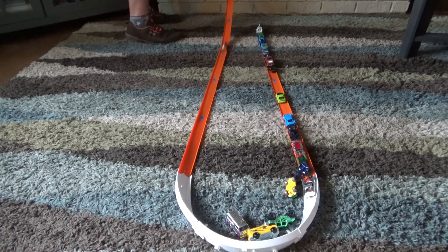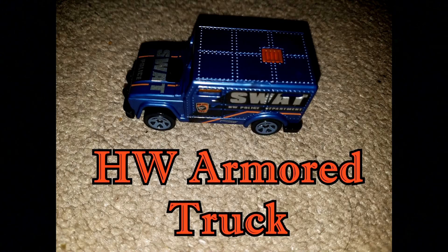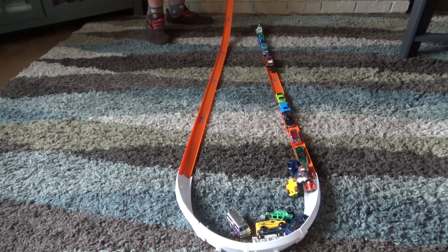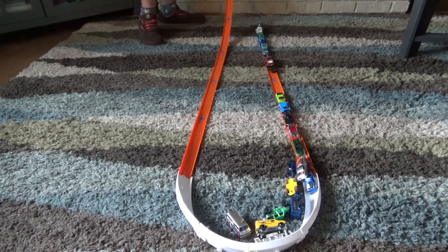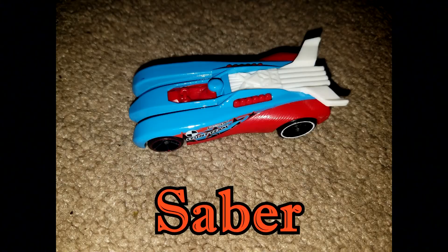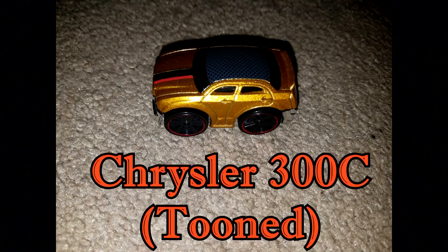Turbot. HW Armor Truck. 72 Ford Ranchero. Spin Out. Dodge Viper ACR. Sabre Chrysler 300C.